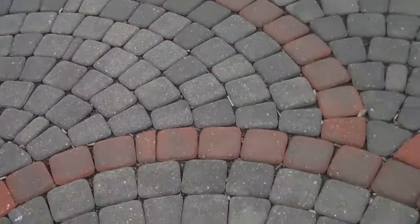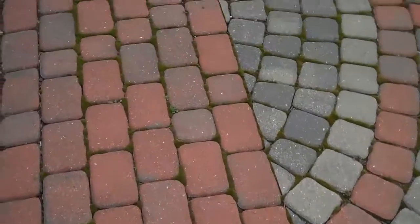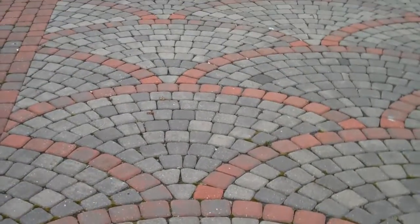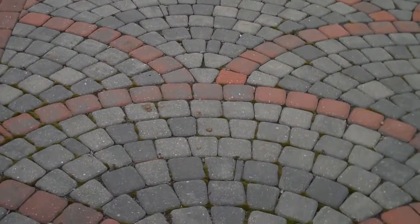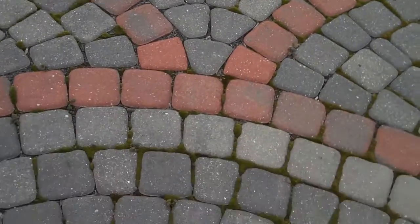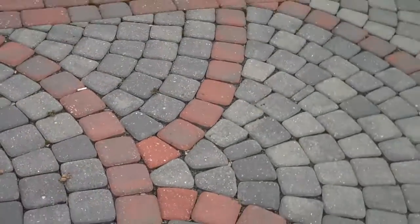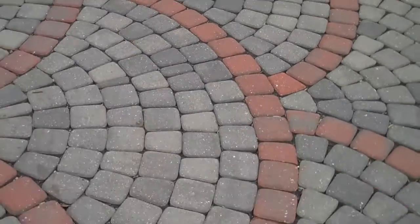You can see why they call it a fan pattern. Basically, the sky is the limit when it comes to paver design and pattern colors. This one fits really nice in the area that it's in. It just gives some interest in terms of color combinations — it's a nice complement to the house color.